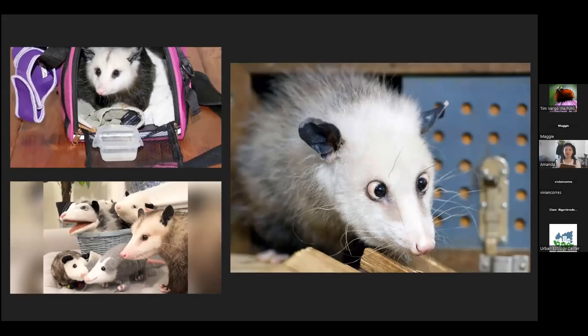Today many people keep opossums as pets. I wouldn't recommend that — while they're very cute, they are still wild animals and have not in any way been domesticated. Their lifespan is pretty much too short for that. They don't make great pets because of that short lifespan and because they require a very varied diet with a lot of nutritional requirements. If those requirements aren't met, they can develop nutritional deficiencies, which is what causes the eye bulging you'll see in a lot of captive opossums.